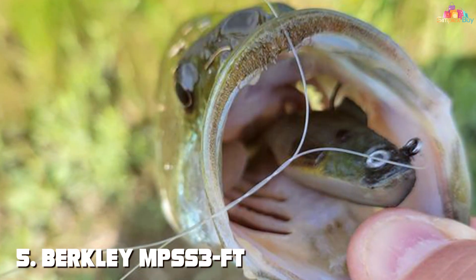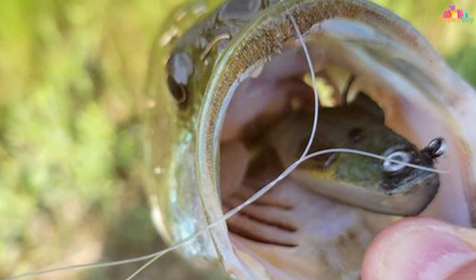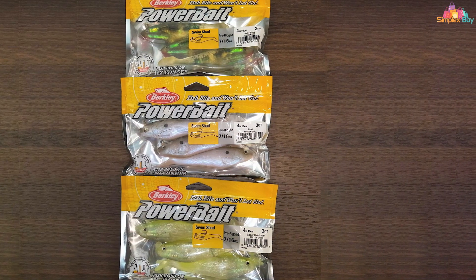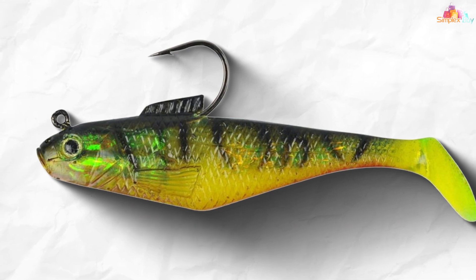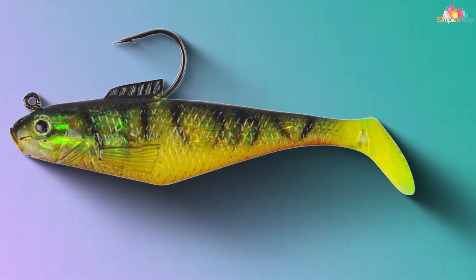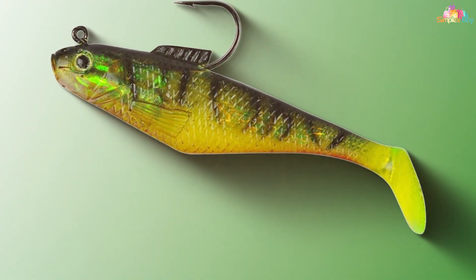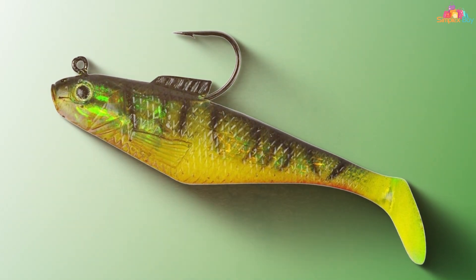The number 5 position is held by the Berkley PowerBait Swim Shad Bait. For anglers seeking a reliable and effective swim bait, this versatile lure is designed to catch a wide variety of game fish, making it a valuable addition to your tackle collection. The Swim Shad Bait boasts a lifelike profile and a unique paddle tail that generates a realistic swimming action, imitating the movement of a distressed baitfish. This irresistible motion attracts a wide range of predators, including bass, pike, and walleye. What sets this bait apart is its PowerBait formula, which infuses the bait with a scent and flavor that fish can't resist, resulting in longer hold times and more opportunities to set the hook and land your catch.